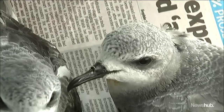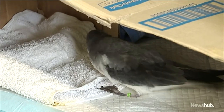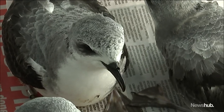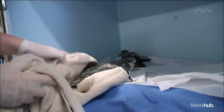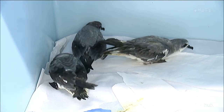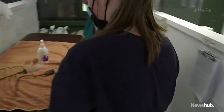Cook's petrels breed on Little Barrier and Great Barrier Islands, as well as Codfish Island near Rakiura. Once they take flight, they'll stay out at sea, covering tens of thousands of kilometres before returning to nest. But sometimes they tend to take a little diversion into people's backyards and the streets. Auckland is right in the middle of the migratory route up to the Tasman, so the bright lights of the city are just super disorientating. Once on the ground, it's hard to take off again.